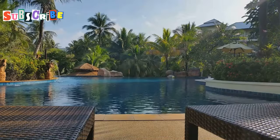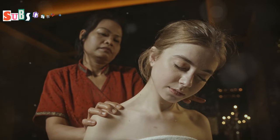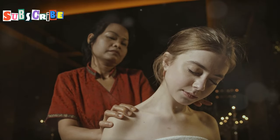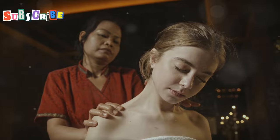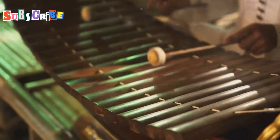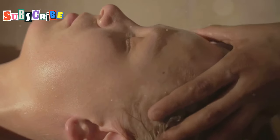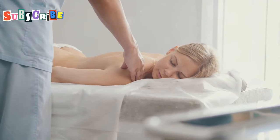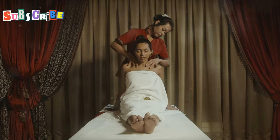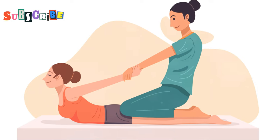Next up is the Anantara Spa, a place that seamlessly blends ancient Thai healing traditions with modern wellness practices. Located within a stunning beachfront resort, Anantara Spa offers a serene escape from the hustle and bustle. As soon as you walk in, you're greeted with the calming aroma of lemongrass and the gentle sound of traditional Thai music. Anantara Spa is known for its extensive menu of treatments, but their signature 90-minute Anantara signature massage is a must-try — a full body massage that combines Thai massage techniques with aromatherapy and gentle stretching.